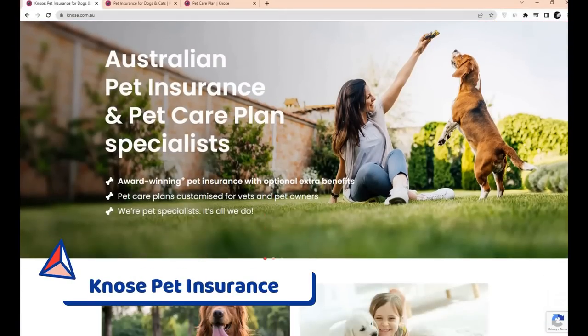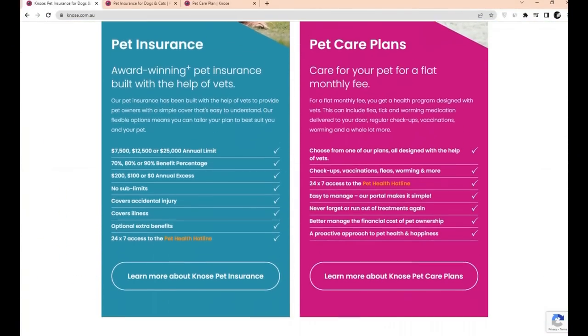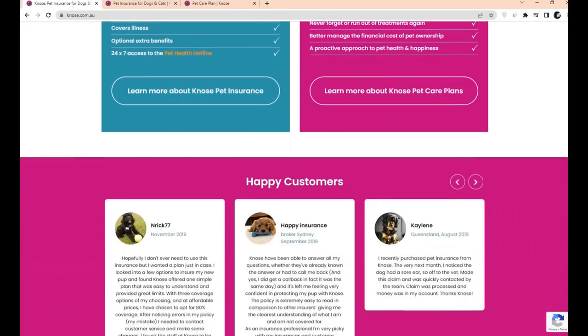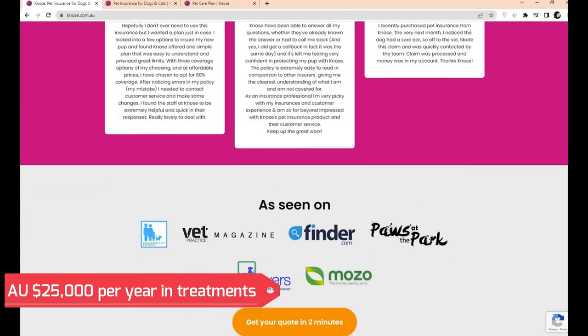Number 2: Nose Pet Insurance. Nose Pet Insurance has been named the 2021 winner. Its single, flexible policy may cover up to $25,000 per year in treatments for eligible accidents and injuries.